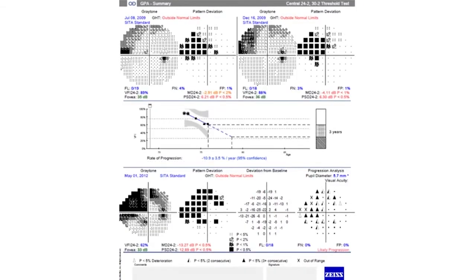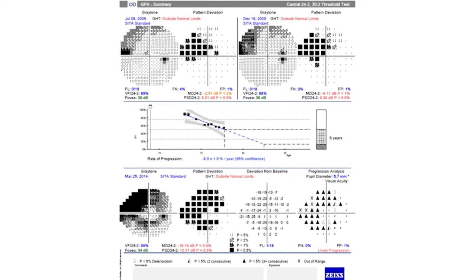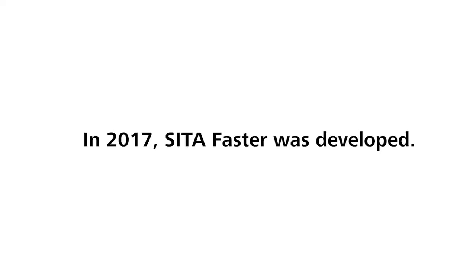We all understood that the rate of progression and intraocular pressure really are the two most important parameters in glaucoma follow-up. So we developed the new VFI index and the GPA program with its summary printout to facilitate that. But a large percentage of glaucoma patients received much fewer tests than recommended in the guidelines because of lack of resources. That wasn't ideal at all. We understood that if we could create an even less time-consuming SITA test with the same test quality, most glaucoma patients might have the chance of more frequent testing.